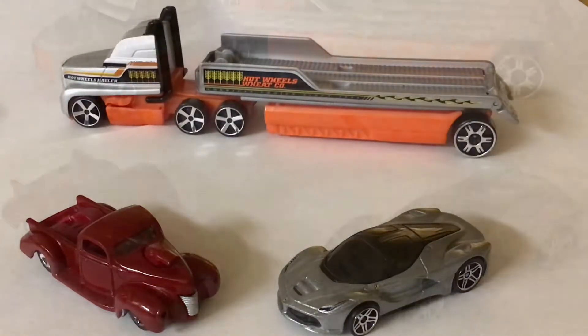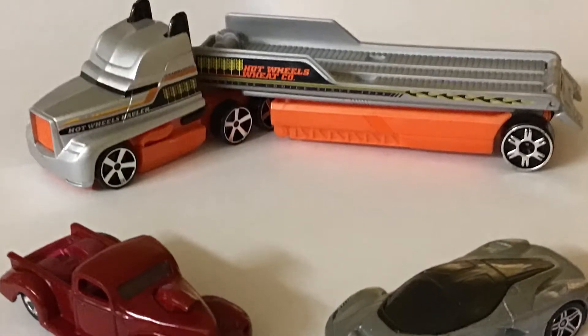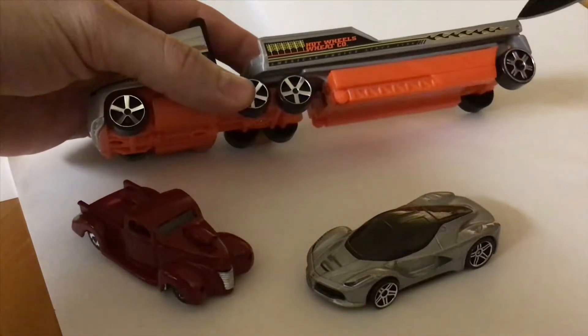Hi guys, this is Mike from Last Night and Today. I'm gonna be working on my Hot Wheels Farm Hauler truck. I'm gonna be repainting it, peeling off the stickers, and making it look like a custom flatbed hauling truck from my Hot Wheels restorations.